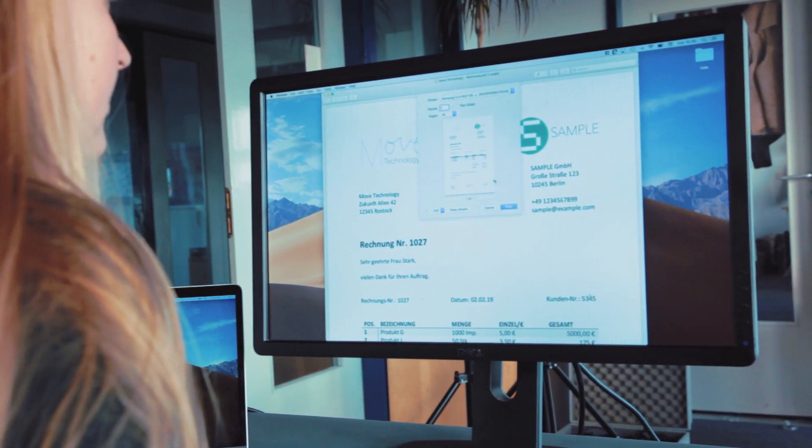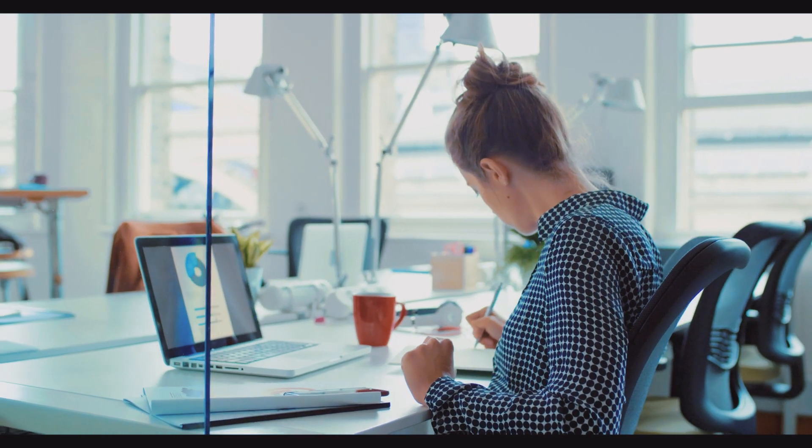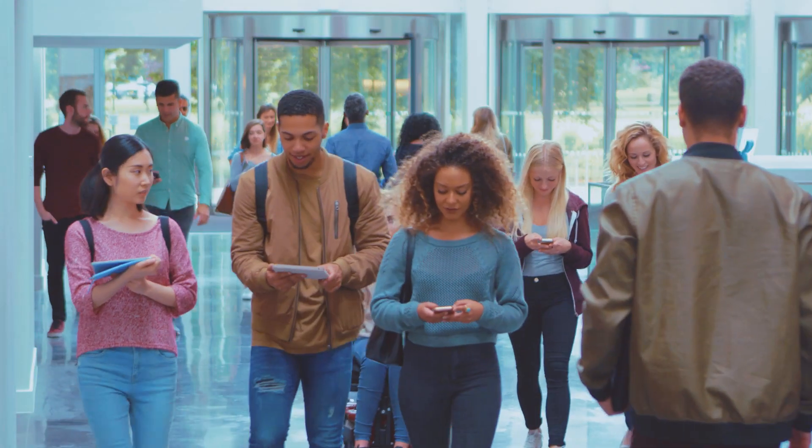EZIP welcomes any new member of a co-working space and connects them instantly to their available printers. We make easy printing for universities possible and allow students to print out their assignments hassle-free.